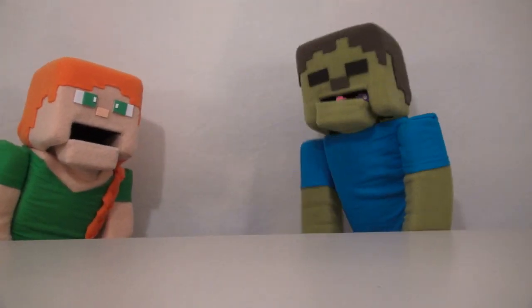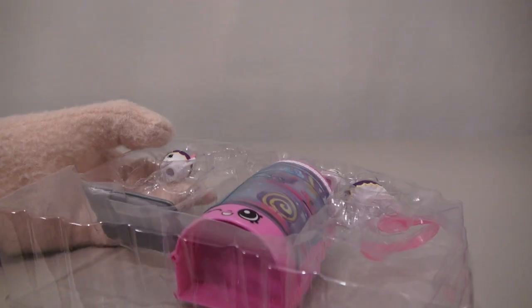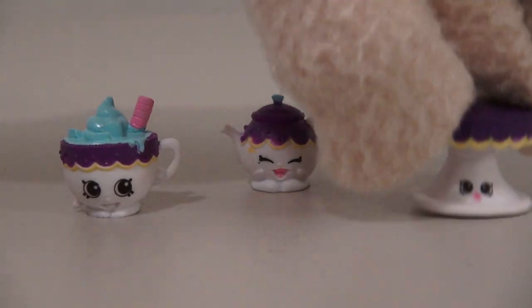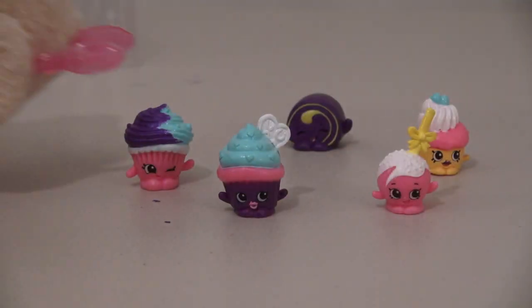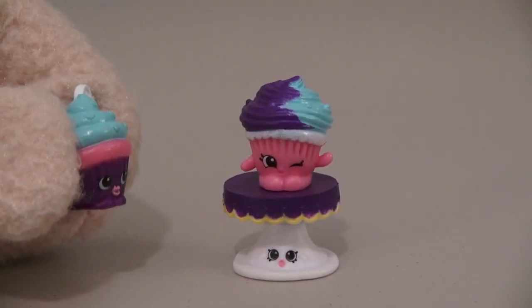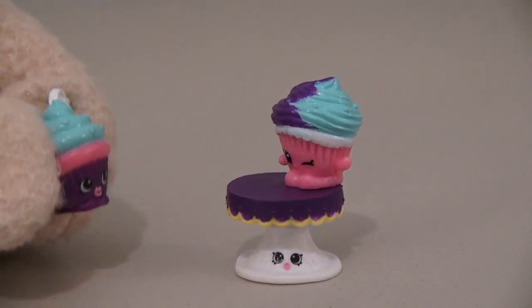Now, as I was saying... Zombie Steve! Also in this set, we get dishes. We get hot cocoa, a little teapot, and a pretty cake stand. We also get a pair of tongs, so we can pick up one of our cupcakes and place it on the cake stand. But I want to be on a cake stand too! There's room for everyone! Yay!